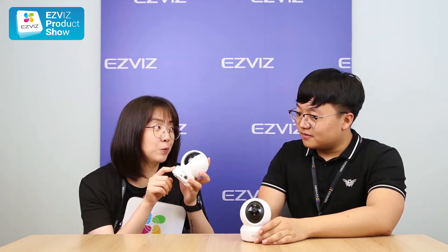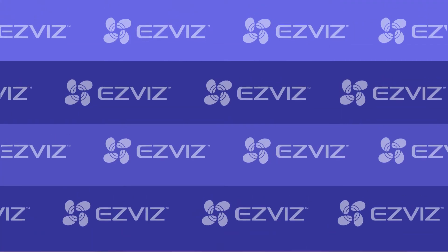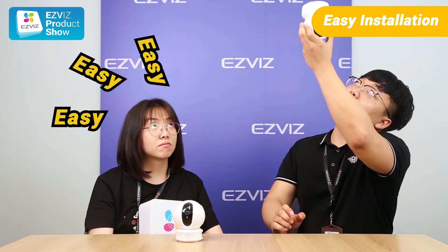We just did a collaboration with the Home Shopping Network and we just sold over 1,000 units in one day. 1,000 within one day! I just want to point out that the installation of these two cameras is pretty easy. You simply put it on the desk or just install it upside down on the ceiling.